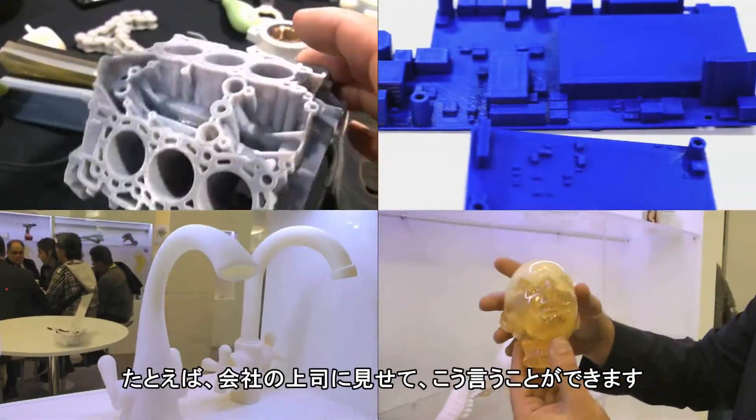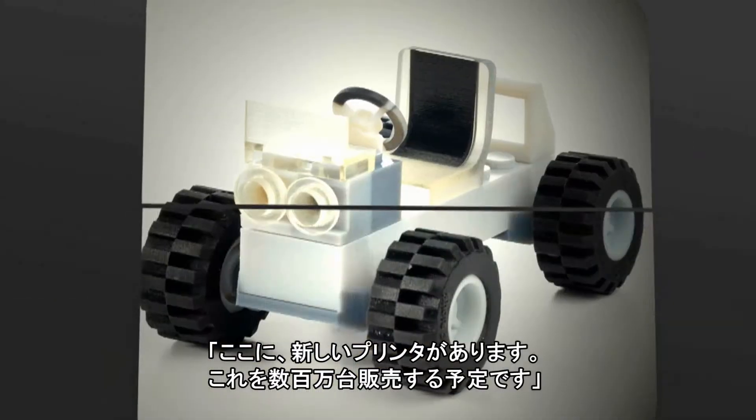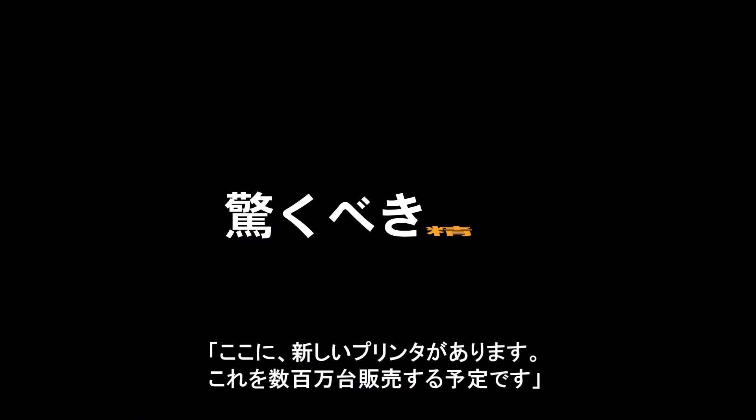You guys are really on the cutting edge. They can take it into the big boss at the company — here you go boss, we've got a great new system, we're going to sell a million of them.